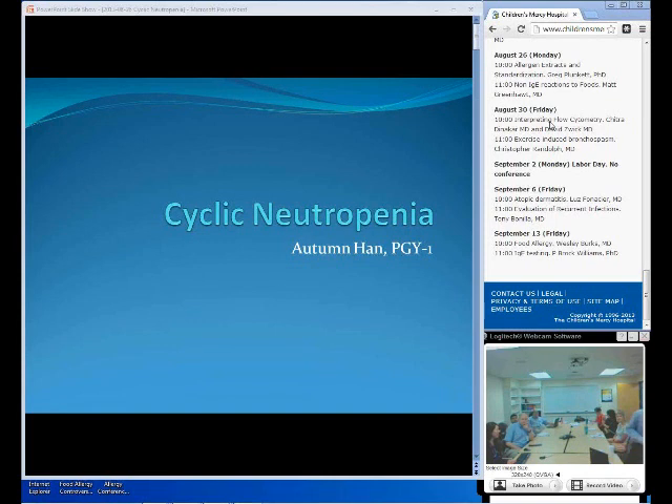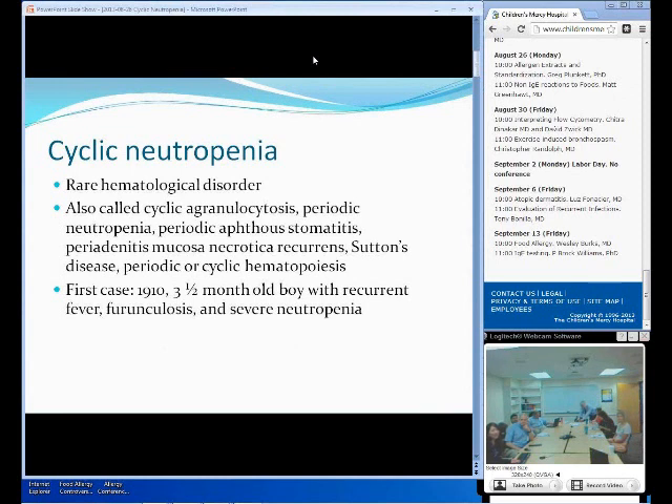So today I'm just going to briefly present cyclic neutropenia. Cyclic neutropenia, as a broad overview, is a rare hematological disorder. This happens about one to two children per million in population. This disorder is also called cyclic granulocytosis, periodic neutropenia, periodic aphthous stomatitis, perianitis mucous and necrotica recurrence disease, or even periodic cyclic hematopoiesis.